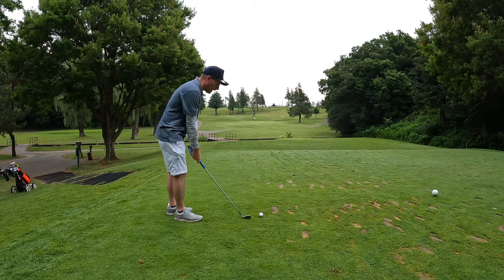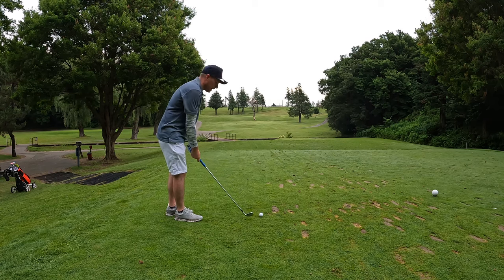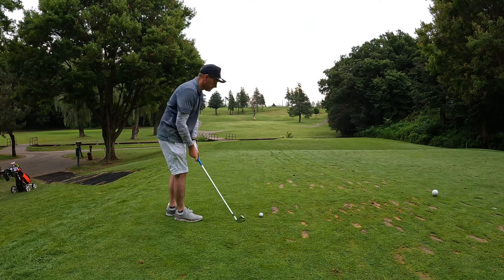Hole number nine here, uphill, playing 155. This one always plays a bit longer so I'm going with an eight iron — should be the club. Let's see if we can hit it close.